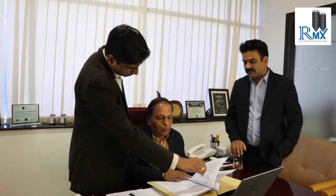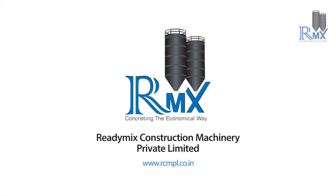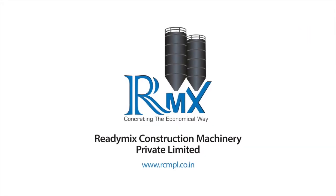RMX is backed by a promoters team having more than 25 years of in-depth technical expertise, with more than 15 years of experience in the construction equipment sector and over 10 fruitful years in business. We are a reliable brand in the industry. Our brand promise — service to the life of the equipment — clearly brings out our deep sense of commitment to our customers. Thank you.